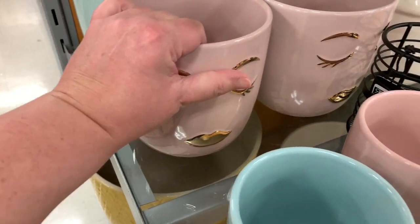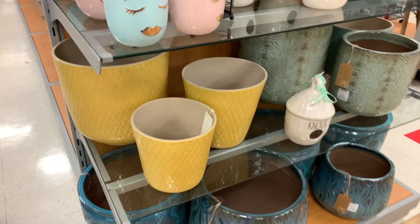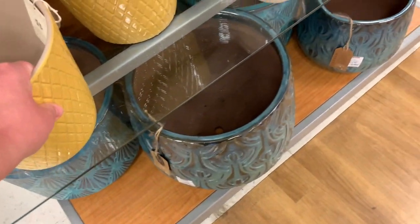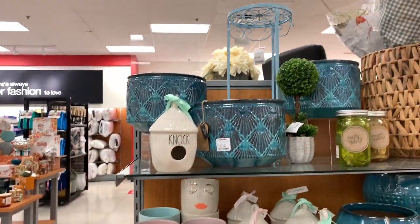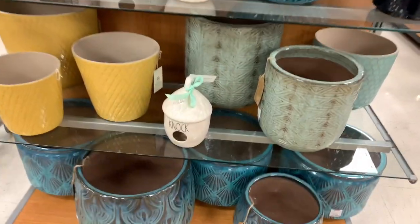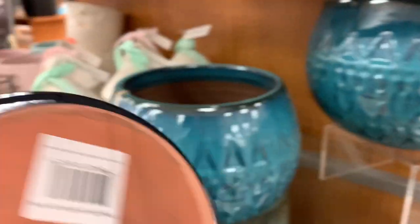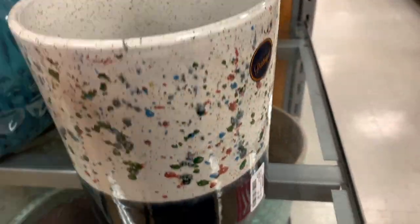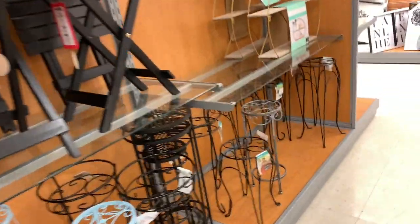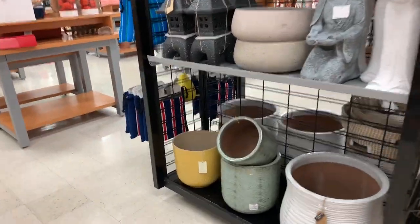This one is $6.99 — cute. This one is cute too, $7.99. I think I might have to get this one. Definitely not much here overall.